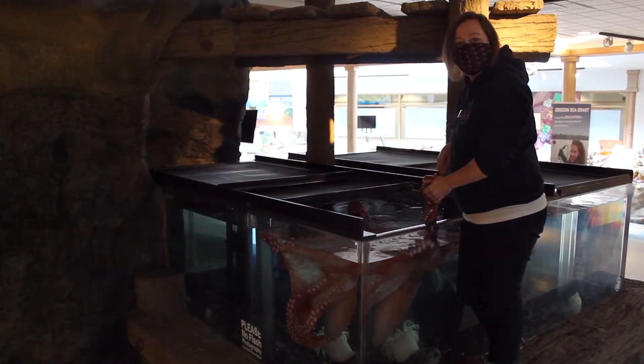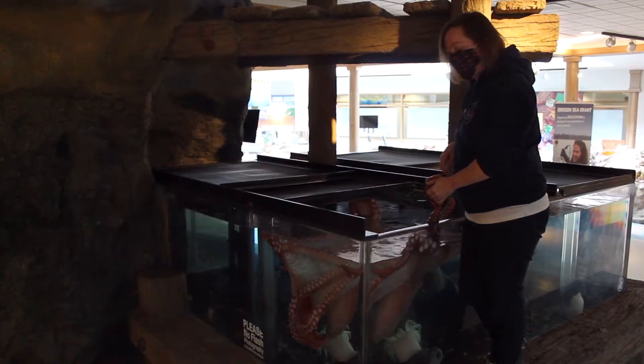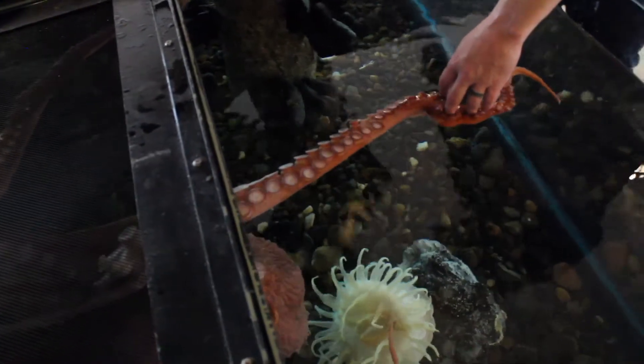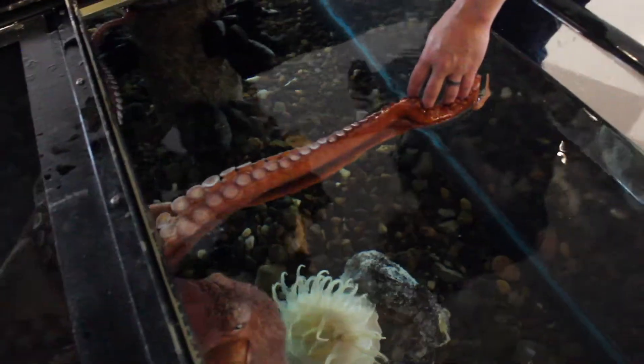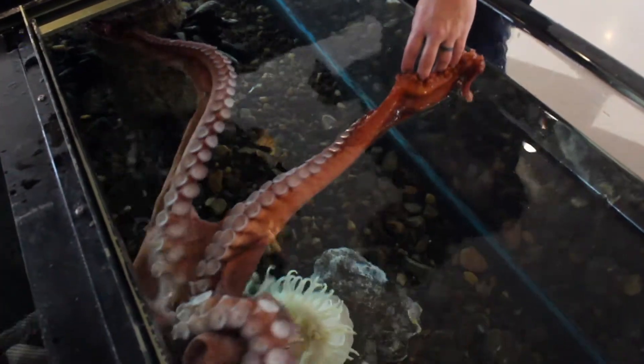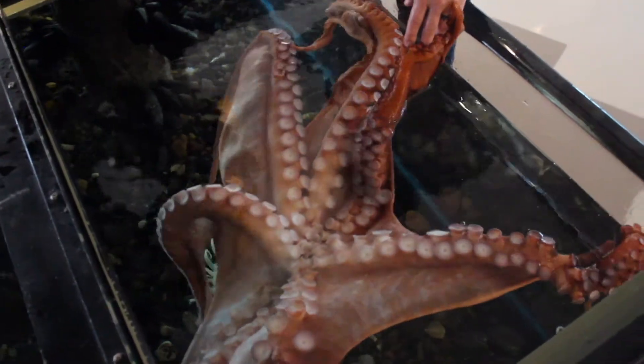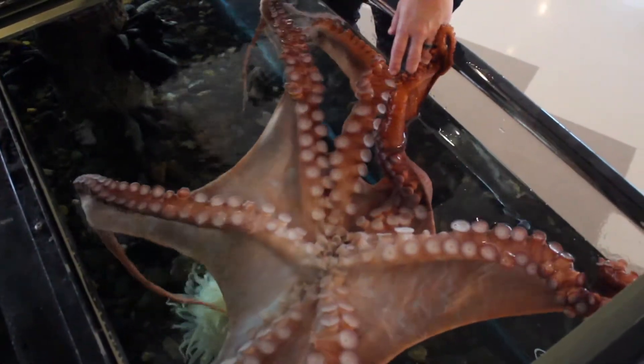Hi, my name is Renee Fowler and we're here in the Hatfield Visitor Center. I'm going to feed our resident octopus. She is a giant Pacific octopus, which is the largest species. A full-grown octopus can weigh up to 110 pounds with an arm length of 80 feet.